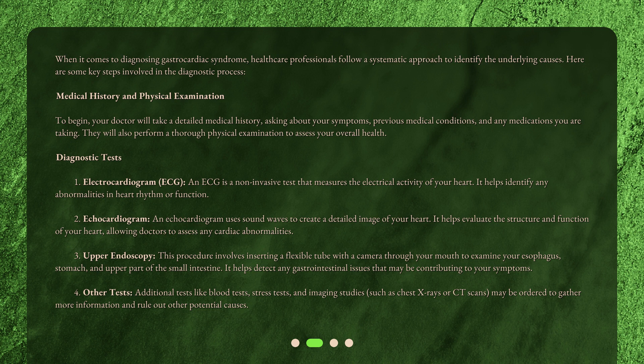Diagnostic test 1: Electrocardiogram (ECG). An ECG is a non-invasive test that measures the electrical activity of your heart. It helps identify any abnormalities in heart rhythm or function.